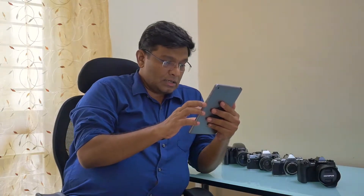1.21 point autofocus system with deep learning, handheld high resolution mode, up to 60fps RAW plus JPEG capture, live ND filters, image stabilization up to 7 stops, dual SD card slots, extensive IPX1 rated weather sealing, USB charging.